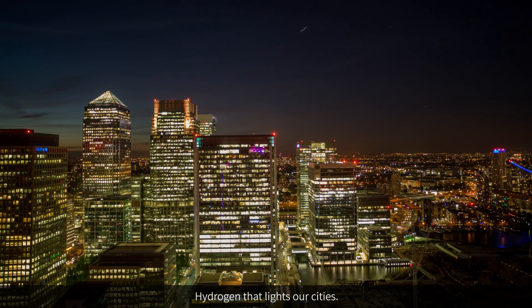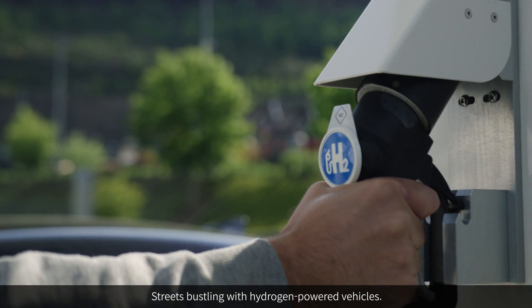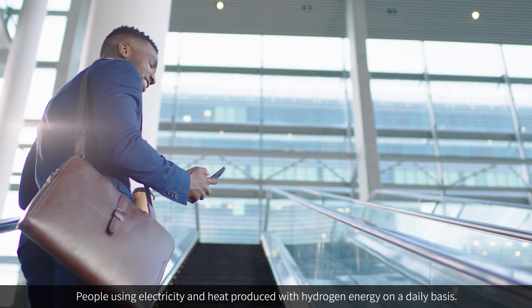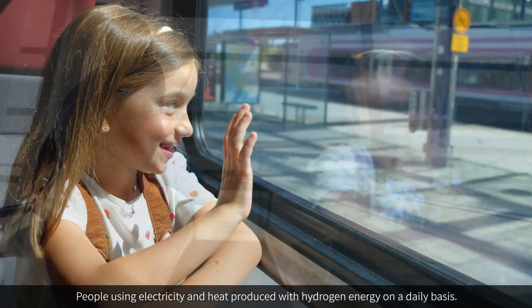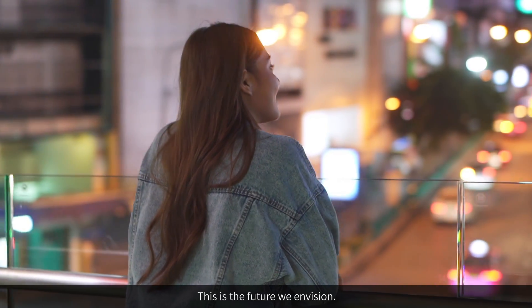Hydrogen that lights our cities. Streets bustling with hydrogen-powered vehicles. People using electricity and heat produced with hydrogen energy on a daily basis. This is the future we envision.